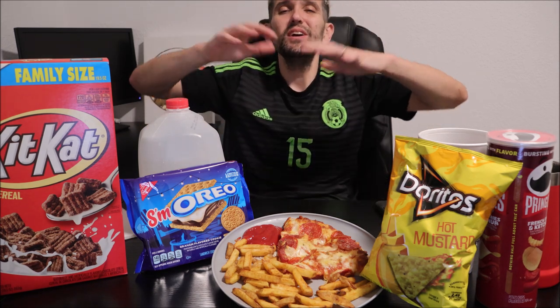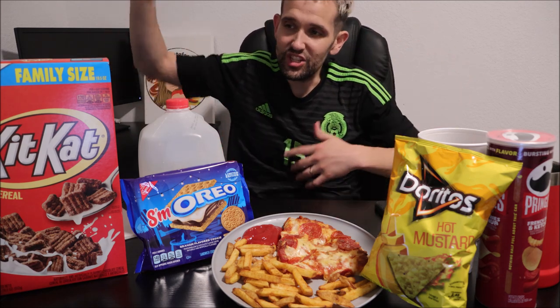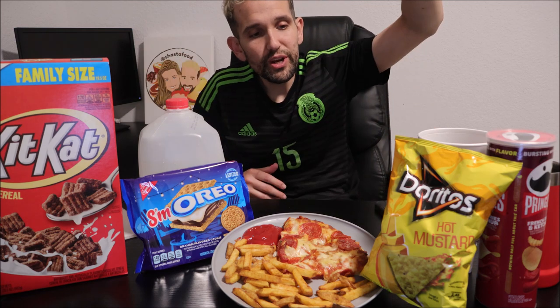Hey everybody, Abraham here at KHS Foods. Got a video for you and tonight we are going to be doing a review slash card collection. We're pulling one out of Eric The Electric's famous videos. We're gonna be taking on and trying all these new food items that have just recently hit the shelf. We got Kit Kat Cereal and S'morios.